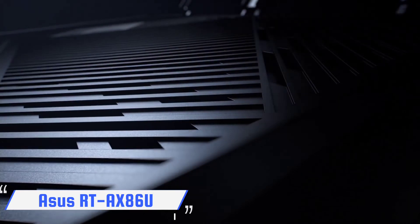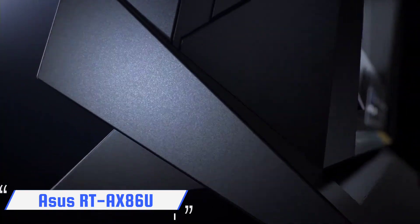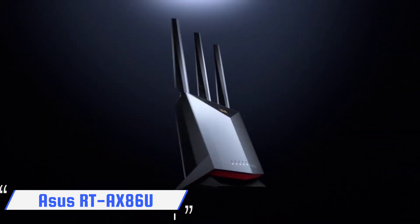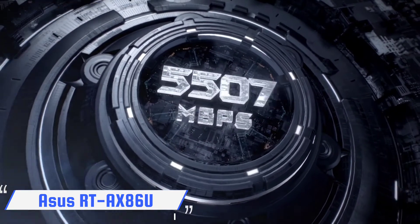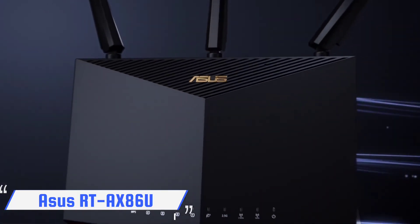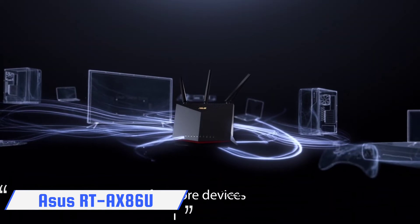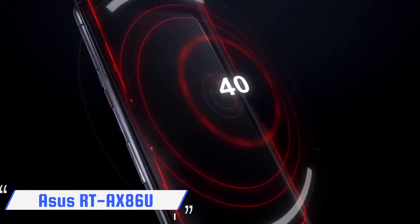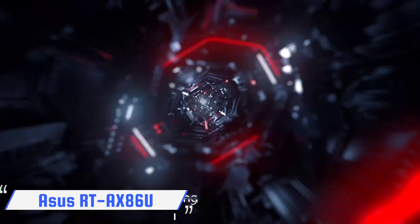The ASUS RT-AX86U is a Wi-Fi 6 powerhouse that delivers great speeds and killer gaming features, as well as awesome customization options, all for under $300. With high-end performance and lifetime protection against intrusions and malware, it's also a great option for securing your entire home network, providing long-term protection without a subscription fee, and carrying a two-year warranty.